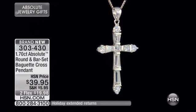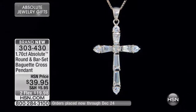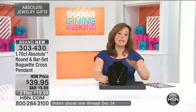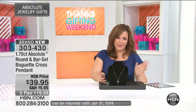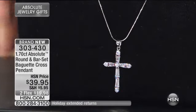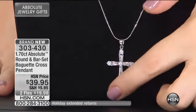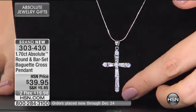We are moving on to our beautiful round and bar set baguette cross pendant. The chain is not included in this one, but if you're a jewelry lover you likely have a perfect chain already at home — or if you don't, we have amazing chains here at HSN. Look at this one, how beautiful it is.